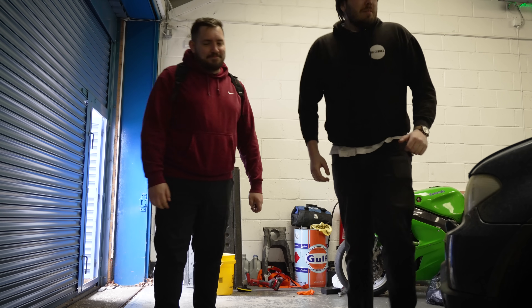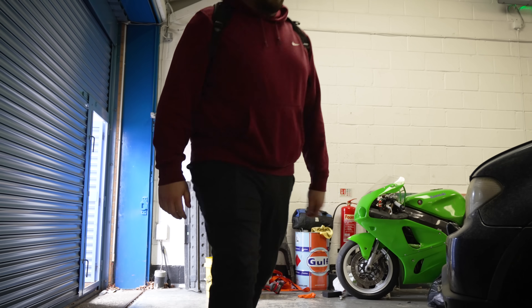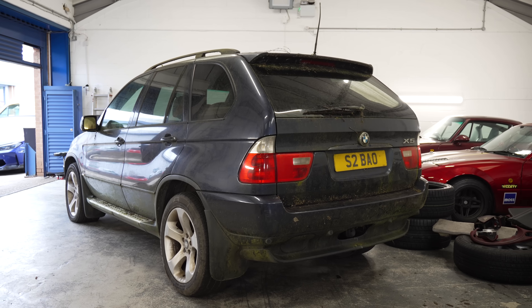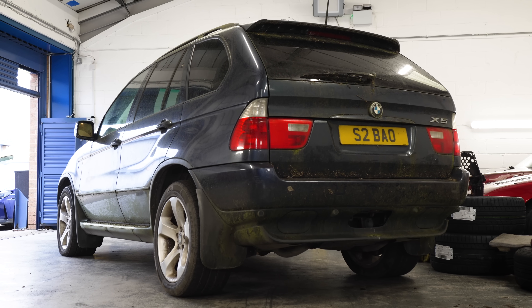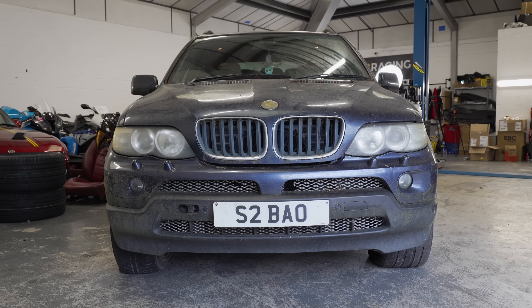We need to get a mic on you so that you can explain to the lovely people why there's a car here. Firstly, probably give you those back — those are keys. The plan was to get this up and running to be your daily, so you could drive to the front of the unit.